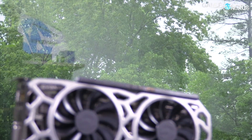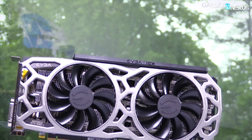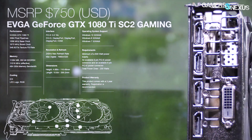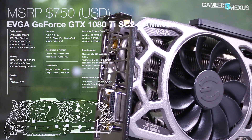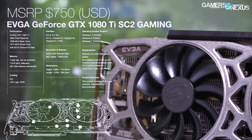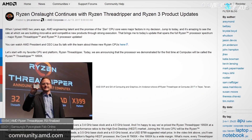Before getting to those, this coverage is brought to you by EVGA and their 1080 Ti SC2, which we've recommended fairly highly for its build quality and the ICX sensors, which are kind of fun to play with. You can check our full SC2 review if you're curious to learn more, or you can click the link in the description below to find the product page for the 1080 Ti SC2.